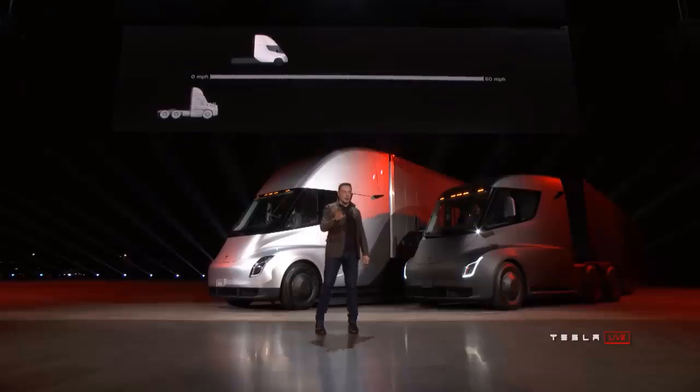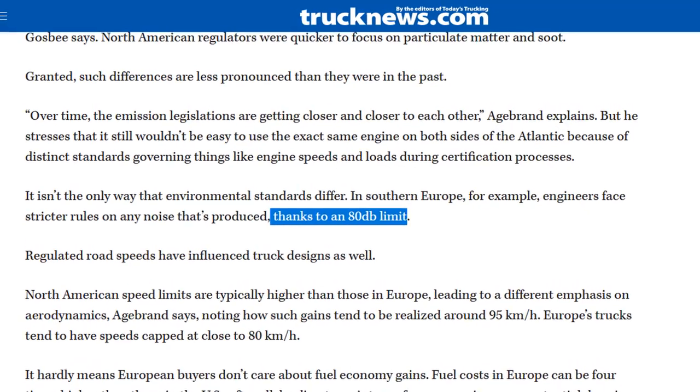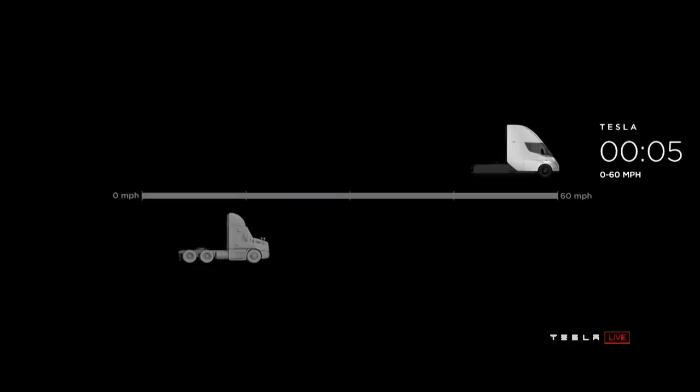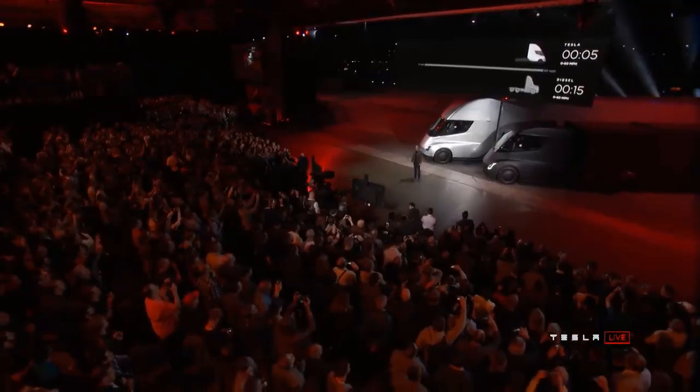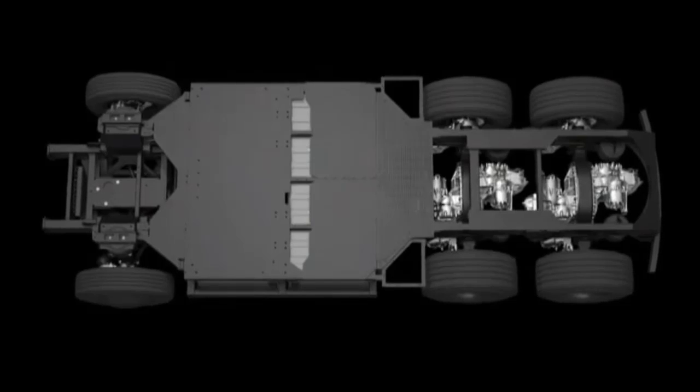Electric trucks also generate far less noise, which is important to bystanders, especially as there are noise restrictions in Europe — which is not an issue for an EV, but is a design consideration for a combustion engine truck. The Tesla Semi has four-wheel drive and the vehicle has six wheels. It uses a plaid configuration in a sense, meaning that one of the rear axles has two motors, one for each wheel, and the other rear axle has one motor which controls two wheels.